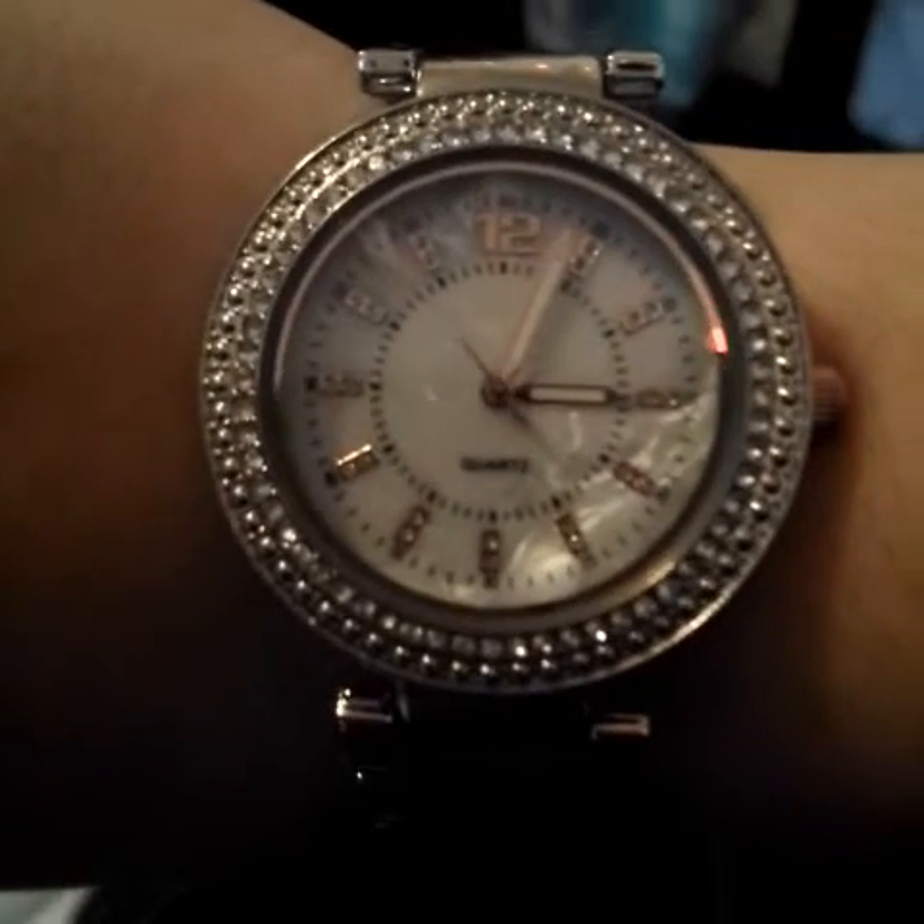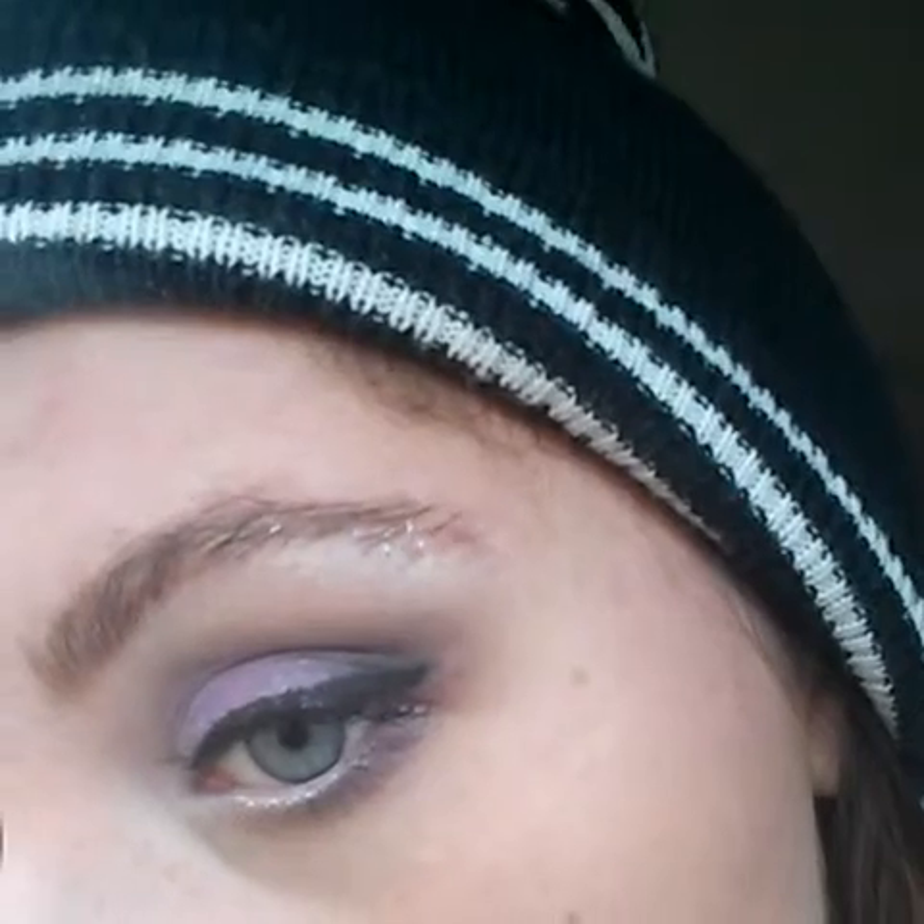Last but not least, my quartz watch that I got for twenty dollars — isn't it pretty? It's got diamonds, looks like rose gold, looks like I got money! Thank you all for watching, I hope you have a fantastic day, I love you all, I'll see you later! Bye — and I told you there was glitter in my eyebrows!